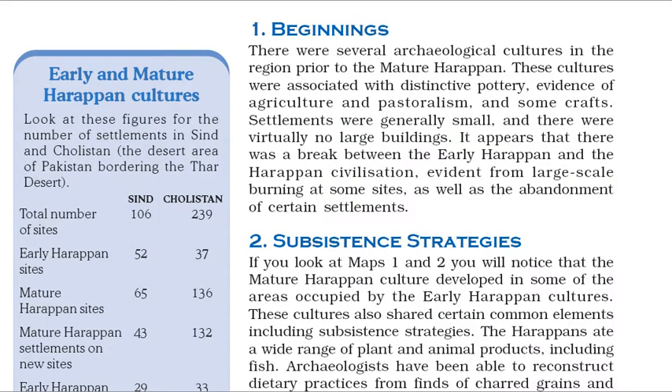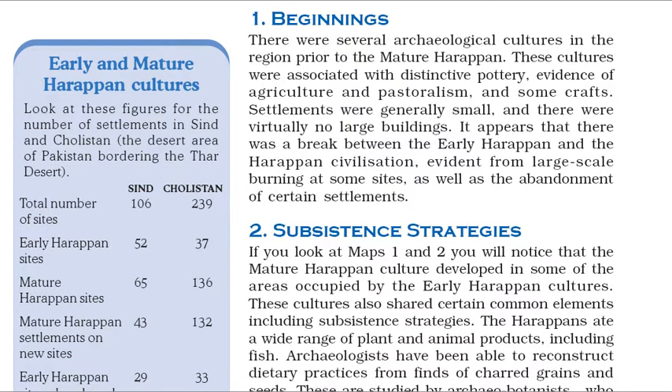There were several archaeological cultures in the region prior to the mature Harappan. These cultures were associated with distinctive pottery, evidence of agriculture and pastoralism, and some crafts. Settlements were generally small, and there were virtually no large buildings. It appears that there was a break between the early Harappan and the Harappan civilization, evident from large-scale burning at some sites, as well as the abandonment of certain settlements.